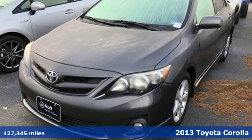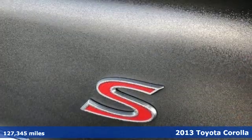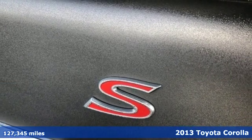Here's a 2013 Toyota Corolla. It's time to make your move, and the next chapter is ushered in by this Corolla.